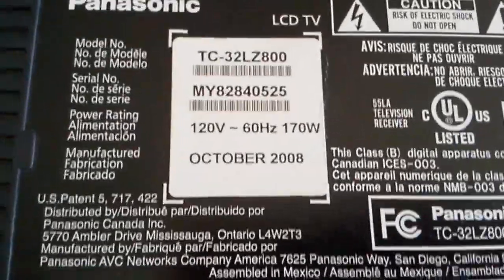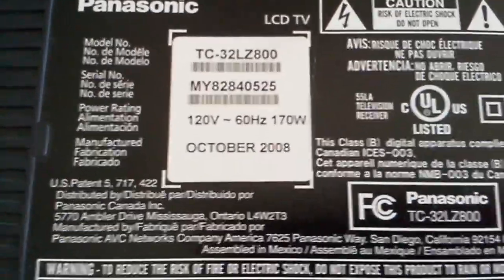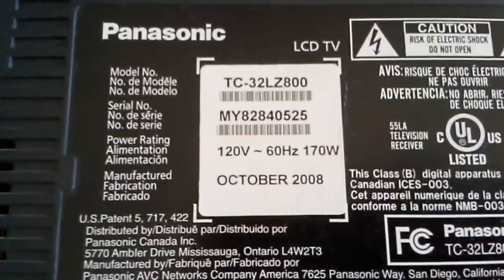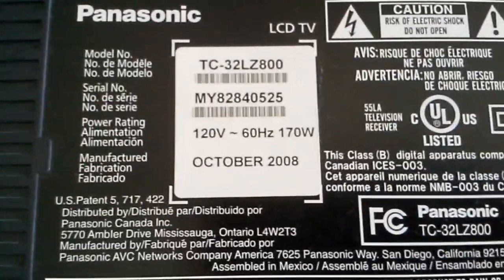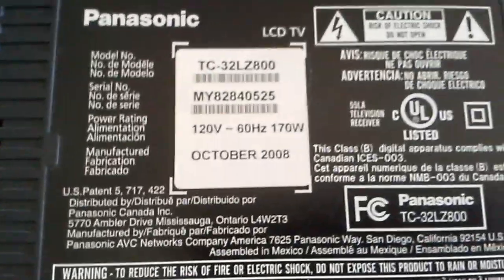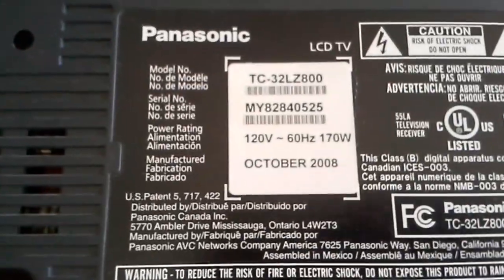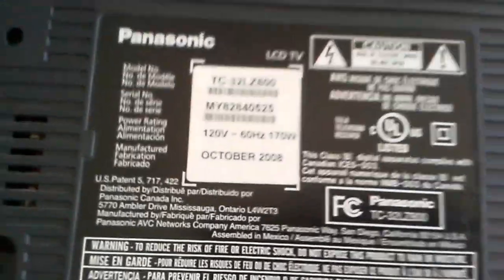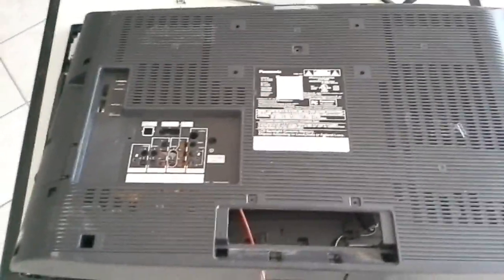Hello again, this is Bobby here at Copel TV Repair, with a video giving you the clues on how to repair a 32-inch Panasonic 1080p TV — probably one of the first 32-inch 1080p TVs made, an S-class TV at its time. The model is TC-32LZ800. This is the second time we've seen the same problem on this TV.